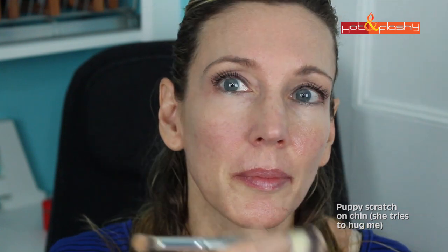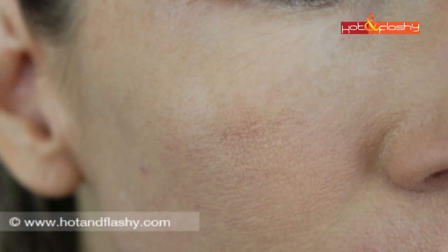On day one, Cover Effects without any primer did not go on well at all — very very sheer, not buildable, sat on itself weirdly, didn't sit on skin right, was patchy and strange looking. It settled into pores and wrinkles and got shiny after just a few hours, so I decided it needed a primer.